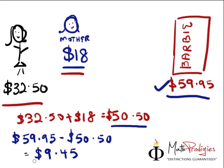Would you be kind enough to give her that $9.45? The moral of the story is: when someone gives you money, you add it to your money and you see whether it's enough. If it's not enough, ask your daddy!